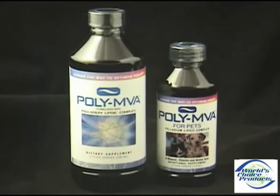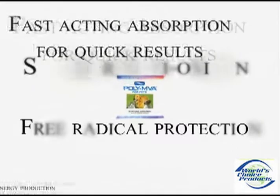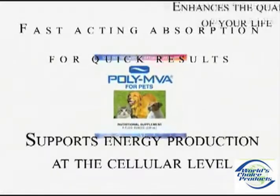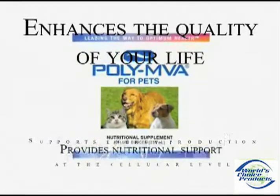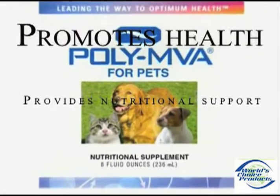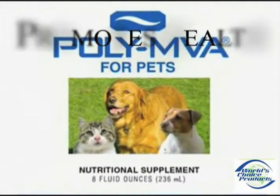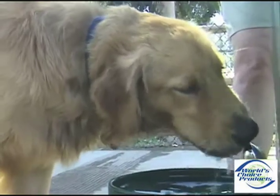Like PolyMVA for Humans, PolyMVA for Pets provides superior antioxidant and free radical protection, offers fast-acting immediate absorption for quick results, supports energy production at a cellular level, enhances quality of life, provides nutritional support to those animals with compromised immune systems, and promotes health by replenishing nutrients that may be depleted during therapies.